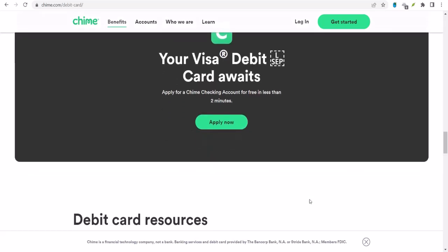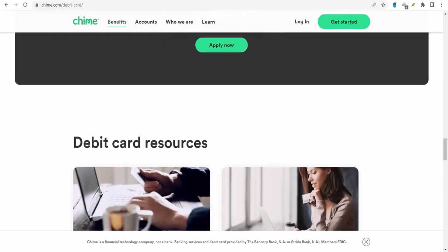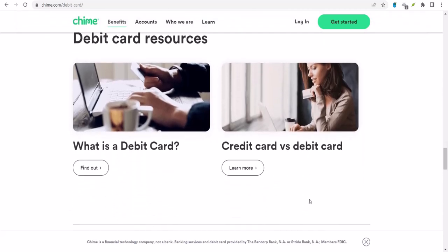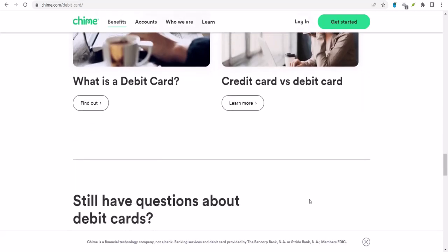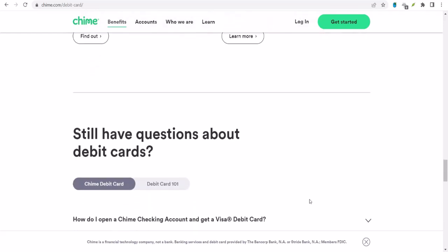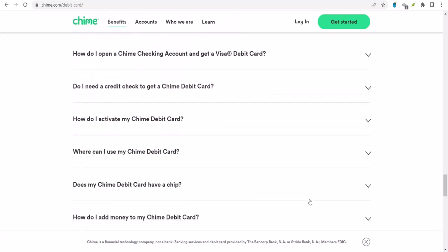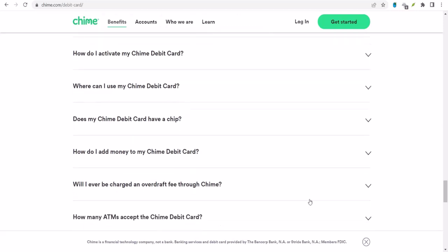To sum it up, Chime is generally pretty fast when it comes to processing deposits. Direct deposits are often available early, mobile check deposits have reasonable processing times, and cash deposits are typically available within a couple of hours. However, factors like check amounts, account history, and even the time of day can influence deposit speed. Thanks for watching, and until next time!